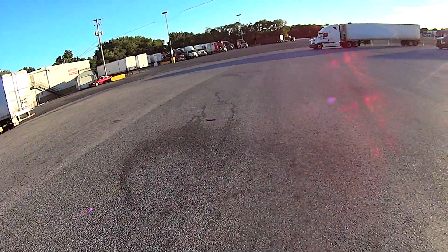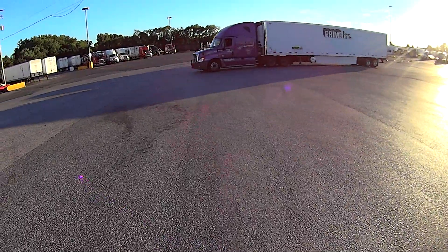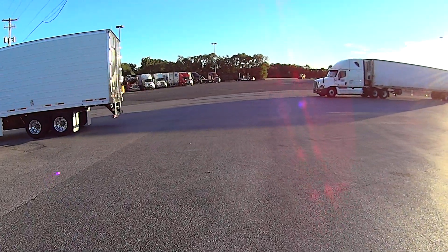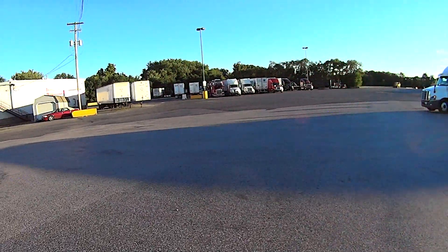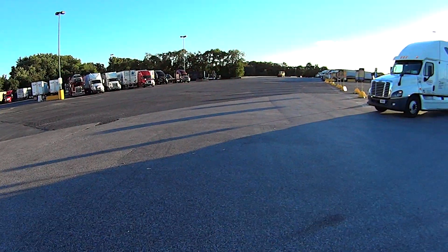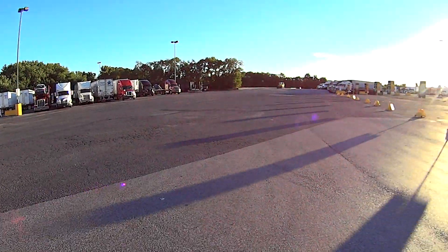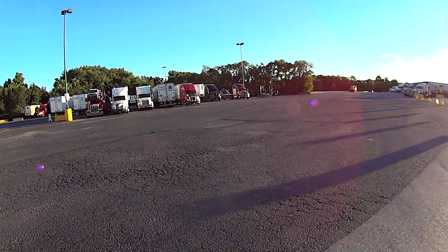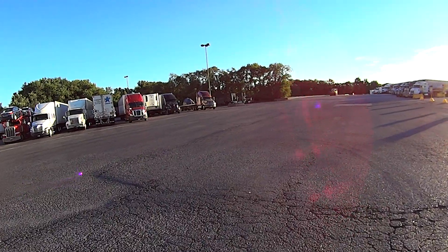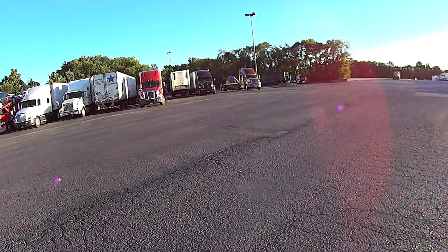The big, massive, giant Petro parking lot in Carlisle, Pennsylvania. There's a lady driver right there. Let's see if that big truck over there — if the driver will be a sport and let us ask him some dumb questions.